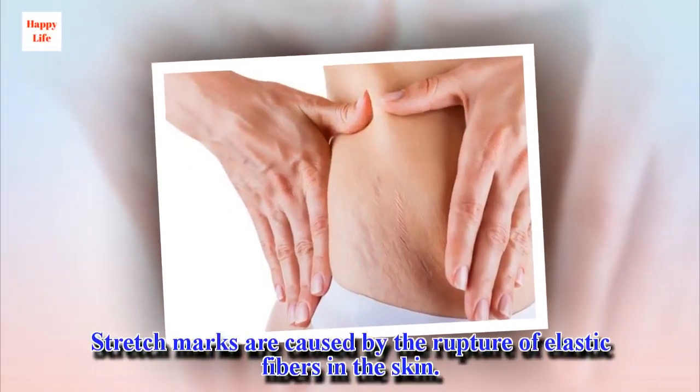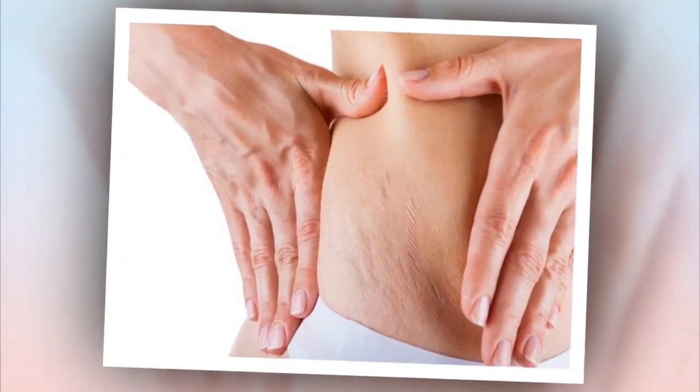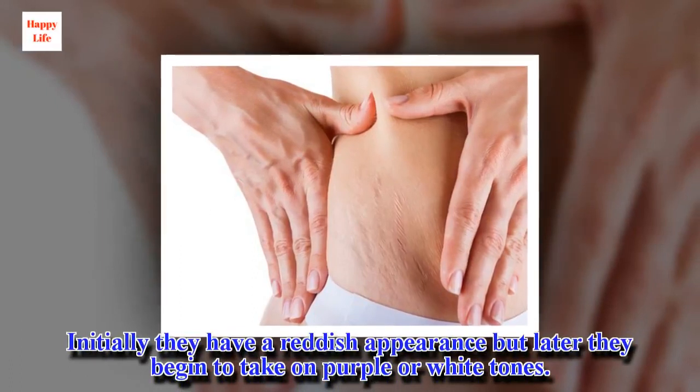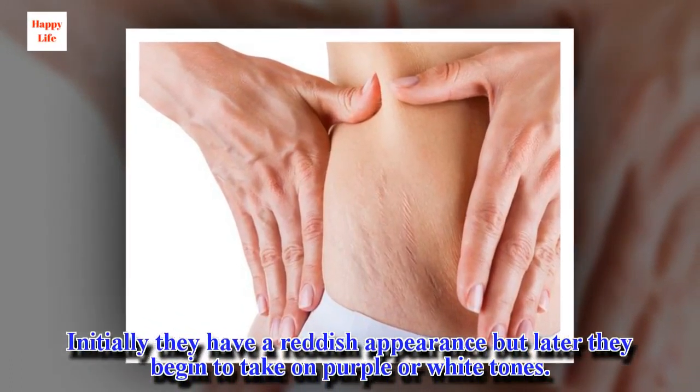Stretch marks are caused by the rupture of elastic fibers in the skin. Initially they have a reddish appearance but later they begin to take on purple or white tones.